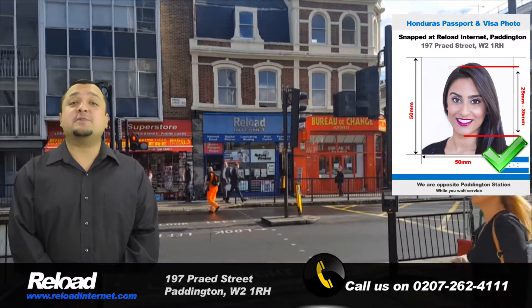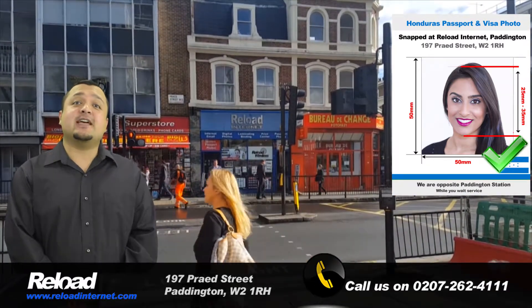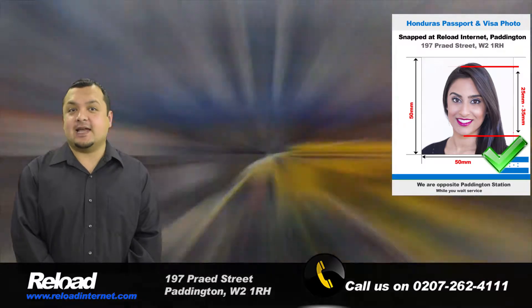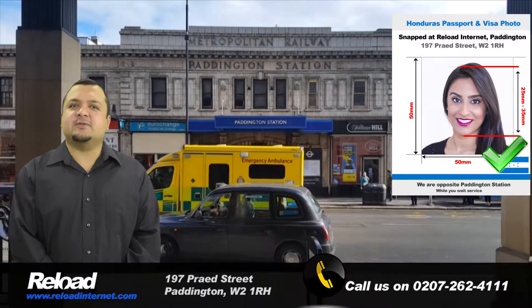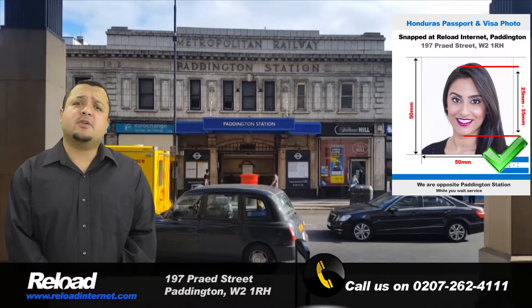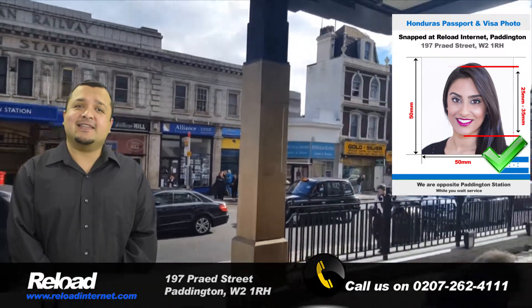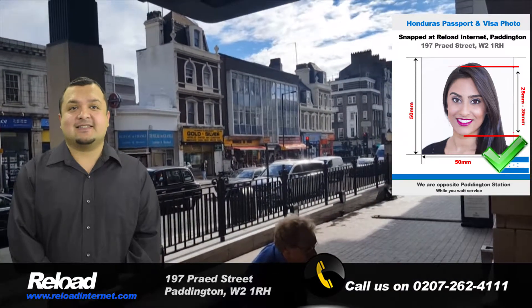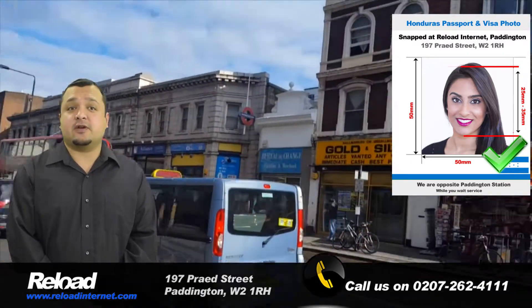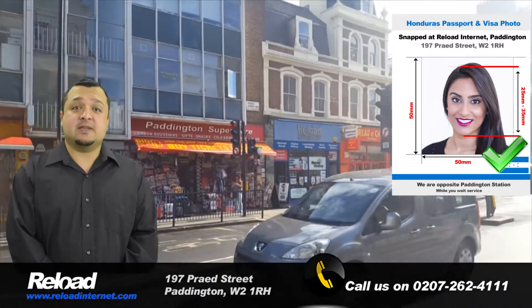Welcome to Reload Internet, the best passport photo studio in London for you to have your Honduran passport and visa application photographs taken at. We are situated right next to Paddington Station and we're open seven days a week, from early in the morning until late in the evening. Come and visit us, no appointment needed, and we can have your Honduran passport or visa photographs ready in less than five minutes.